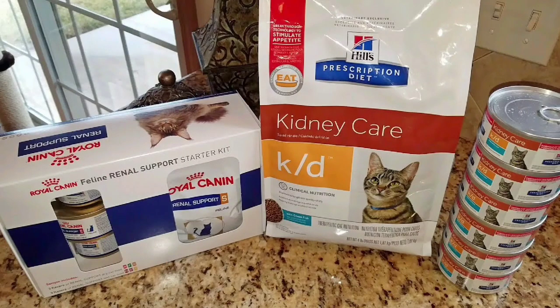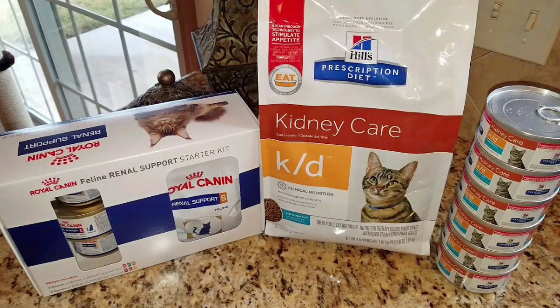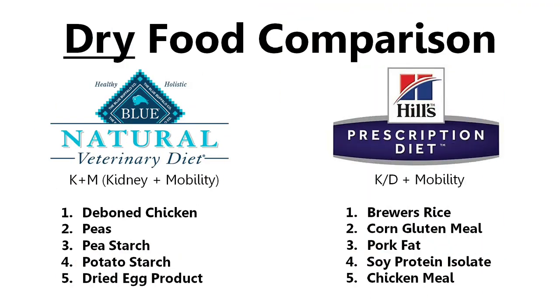So now we're going to go ahead and compare the Blue Natural Veterinary Diet to the Hills Prescription Diet. Last year, after Thunder was diagnosed with kidney failure, we did a video review that compared the Hills Prescription Kidney Care to the Royal Canine Renal Care. In that video, in my opinion, the Hills Prescription Diet was far superior to the Royal Canine because of its ingredients. That video focused primarily on the dry food, and I'm going to include a link in the video description so you can learn more about it.